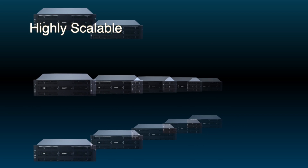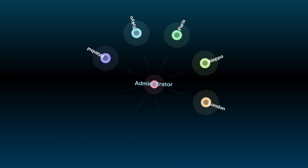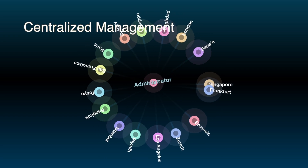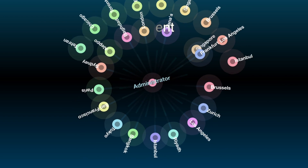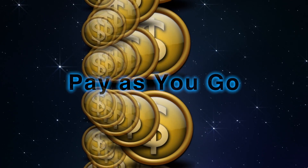Start with a small deployment like a single x86 storage server appliance, and expand it to multiple FileCruiser appliances in different locations. FileCruiser supports hundreds to tens of thousands of users — it's up to what works best for your business.